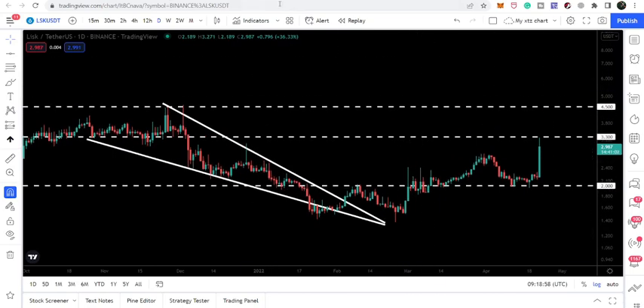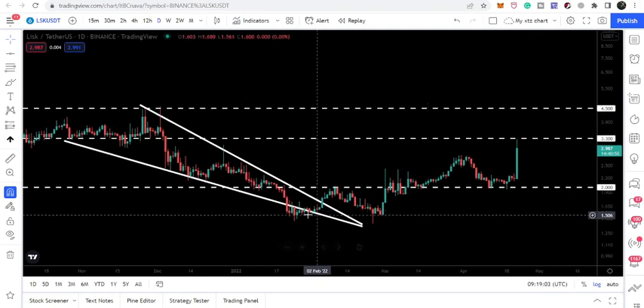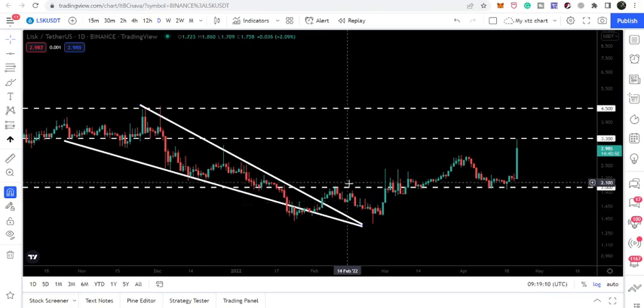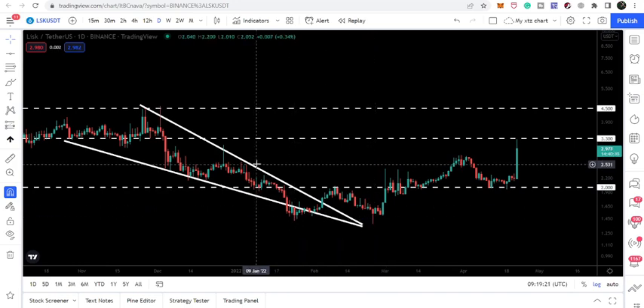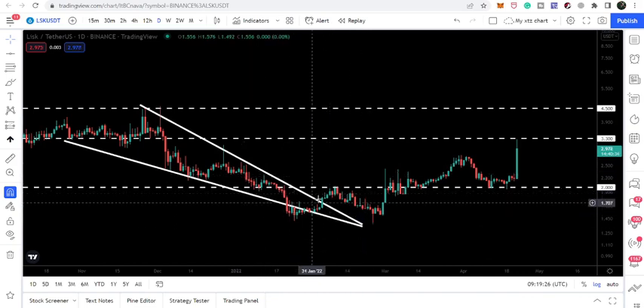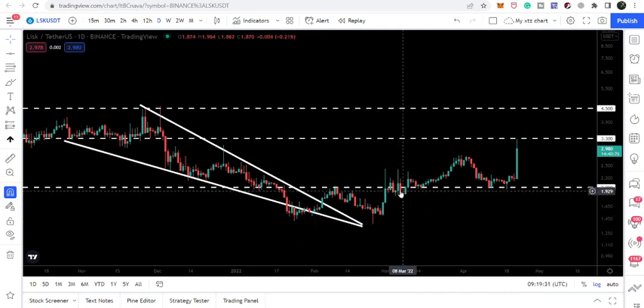Looking at the live daily time frame chart, during this move the price line also broke out of this bearish channel — in fact, it broke out back on the 4th of February. We were then strongly rejected by the resistance at $2.00, and after this rejection the price line tested support at $1.40. Here you can see we had a bounce from that support — this is the second bounce and we formed a double bottom.